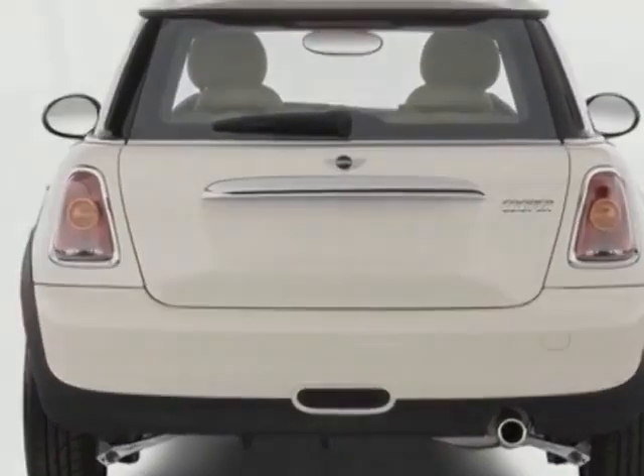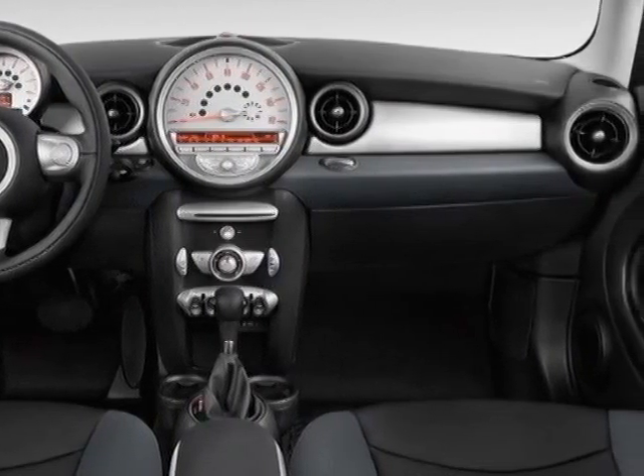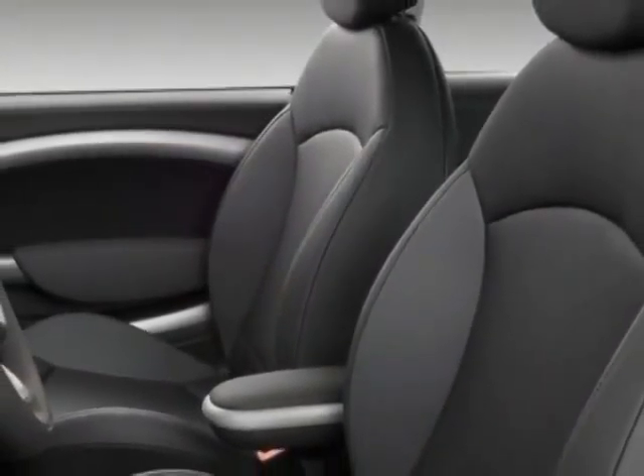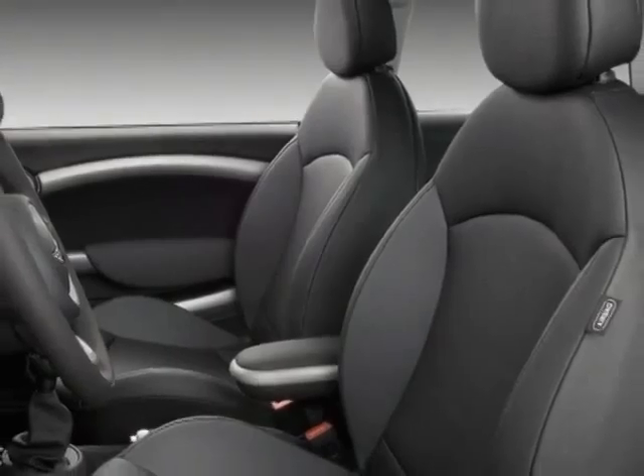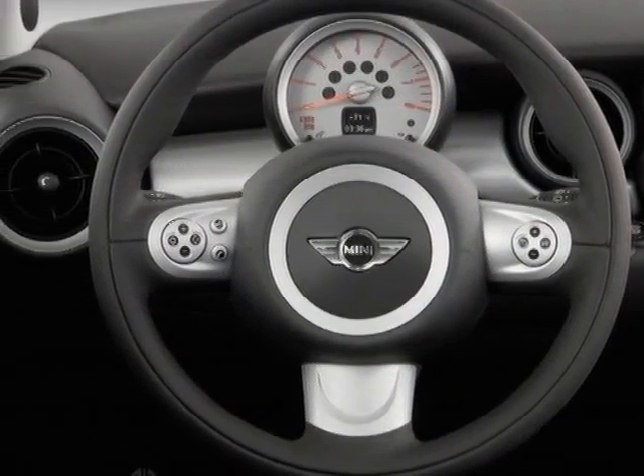Additional options for this vehicle include power locks, cruise control, and passenger airbag. Call 1-866-738-6045 or email our friendly sales staff today to schedule a test drive.